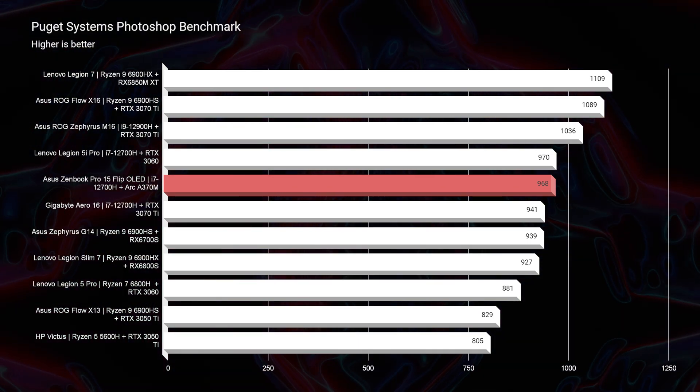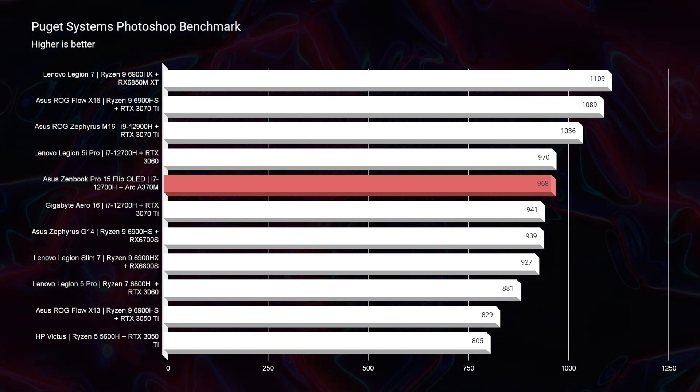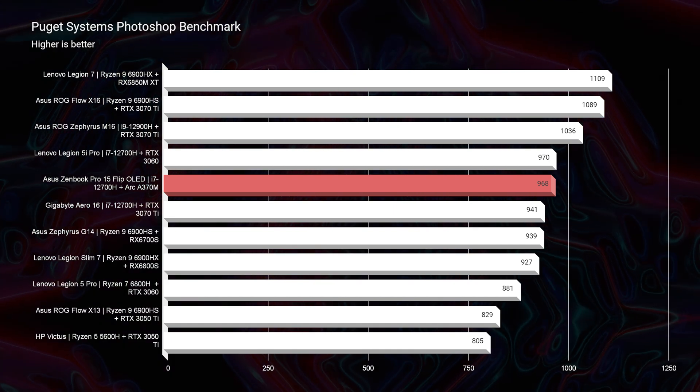Jumping into the Photoshop benchmark, we score a 968 — a fantastic score for a thin, light, great-battery-life laptop. Anything above the 700–800s for Photoshop is fantastic. However, that same Zephyrus M16 that this laptop beat in Geekbench beats it here by almost 100 points, so real-world benchmarks tell a slightly different story — though not a massive difference.